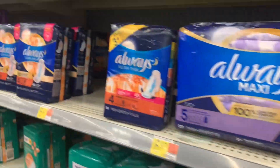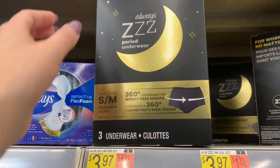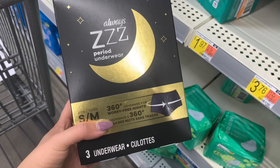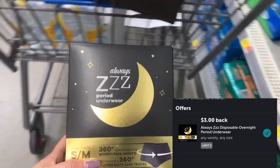I'm going to repeat the Always deal that I picked up in my previous haul. These Always period underwear are priced at $3.97. No coupons. Ibotta has a rebate for $3 back, making the final cost of these just $0.97.